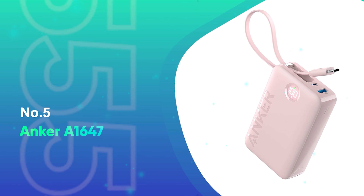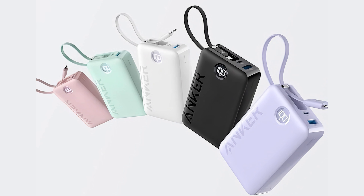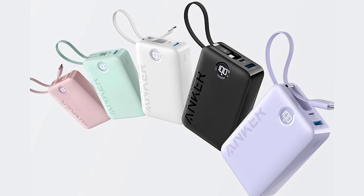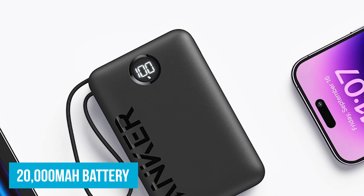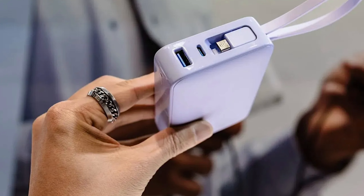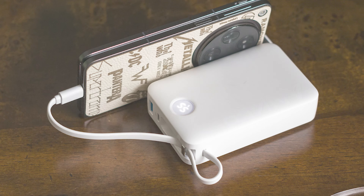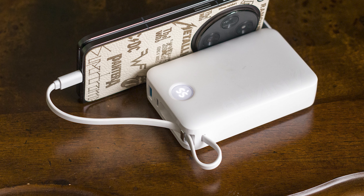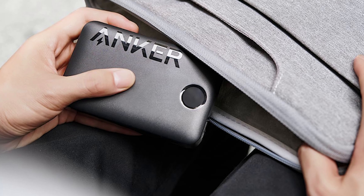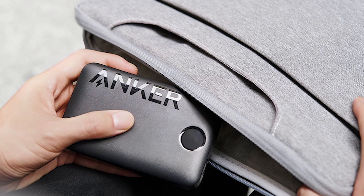Number 5: Anker A1647. If you're looking for a power bank that's packed with features but won't break the bank, the Anker A1647 is your perfect match. Its 20,000 mAh battery packs a strong punch. Think about those long days when you're constantly on your phone for work or school — with this power bank, you can charge your phone three to four times before needing to recharge the bank itself. It's slim enough to fit in your bag without weighing you down, making it ideal for daily commutes or weekend trips.